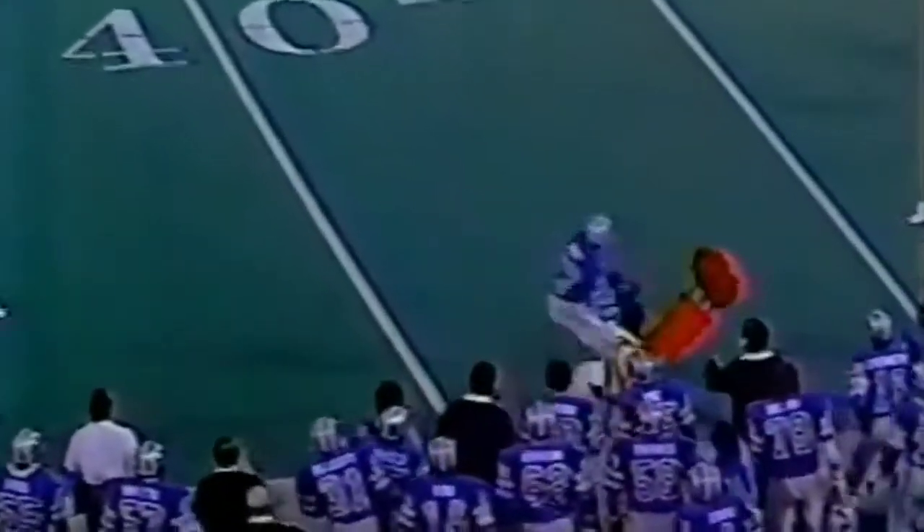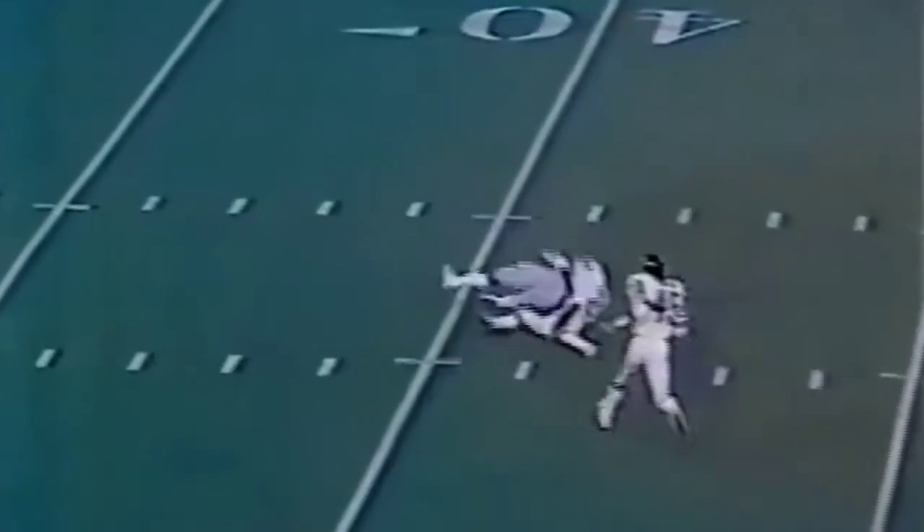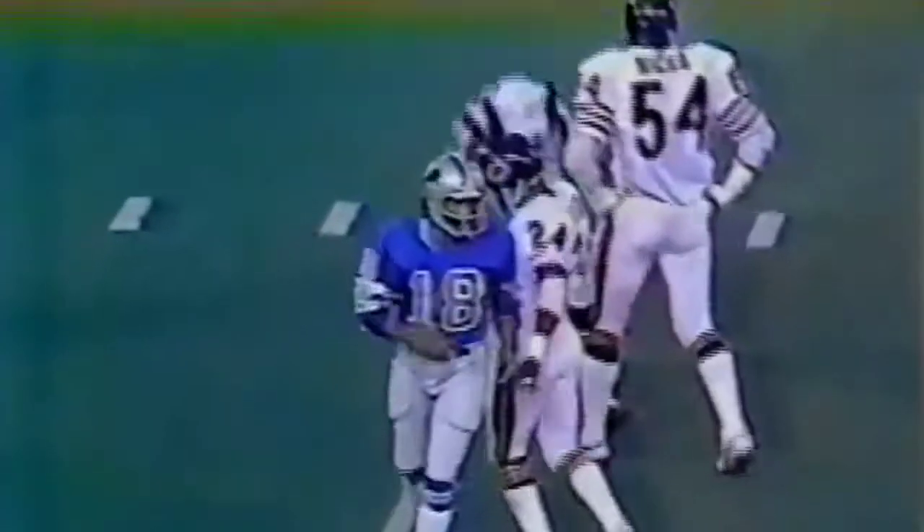Tomlowe. And Freddie Scott on the outside, and another Lions first down. Tomlowe down the middle, complete. He read the blitz perfectly. Dean Washington made the reception. And Virgil Livers made the tackle for Chicago.